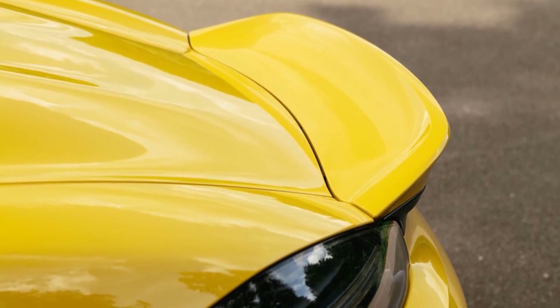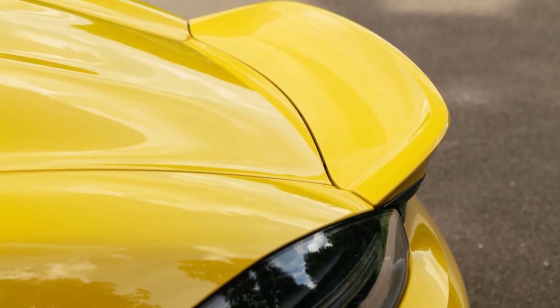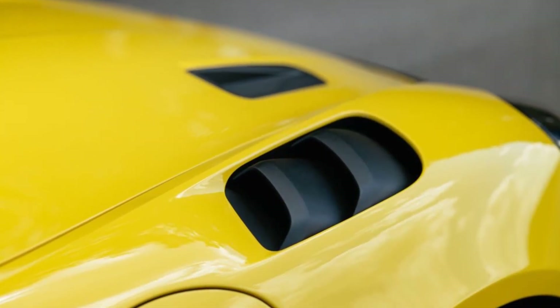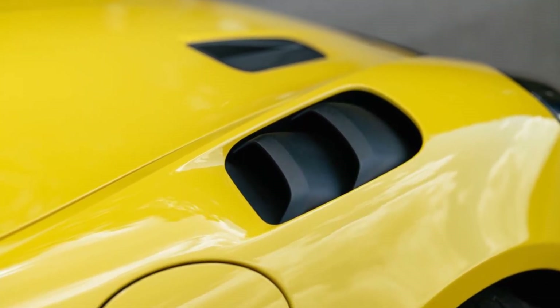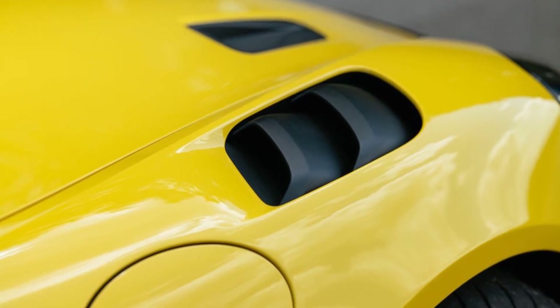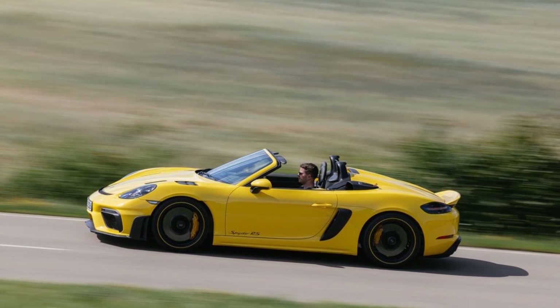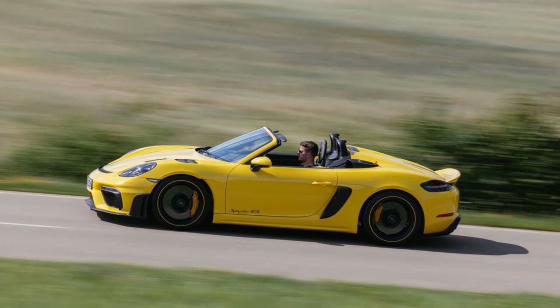With a 4.0-liter intake inches away from your left ear, every trip to 9,000 revolutions per minute puts you in a valvetrain trance that's only broken by the unwavering brakes. Iron rotors are standard, but opt for the carbon ceramic stoppers — $8,000 — if unsprung and rotating mass are top concerns.